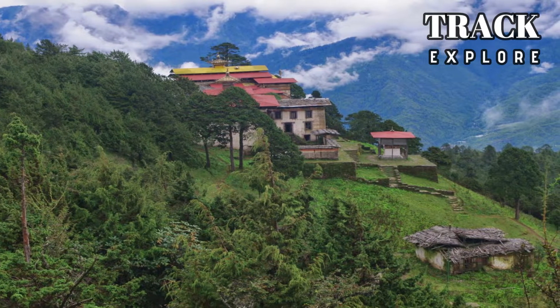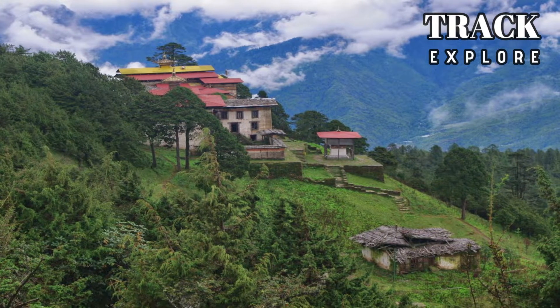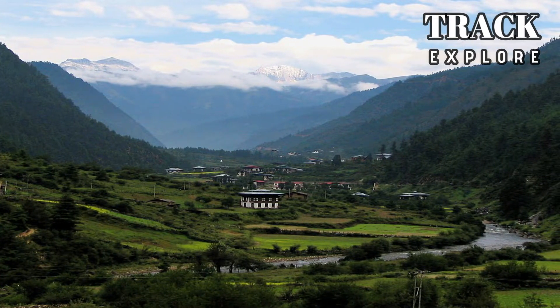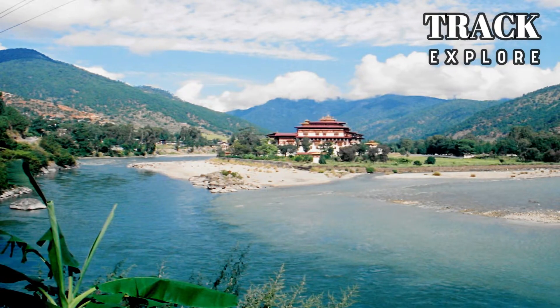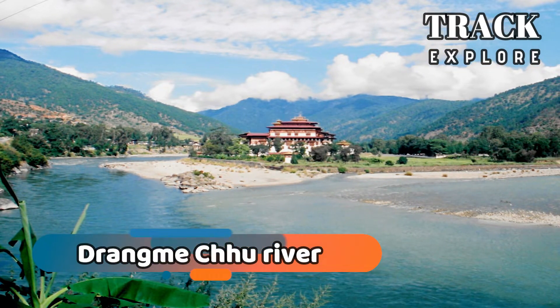The central parts of Bhutan feature the mountains of the Lower Himalayas. The lowest point in Bhutan, which is 97 meters above sea level, is located in the Drangmichu River.